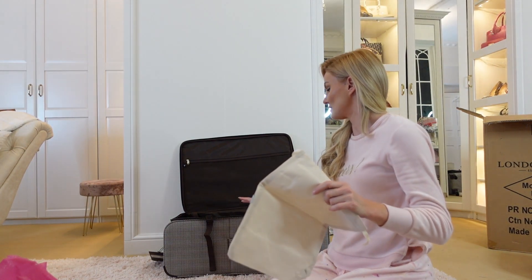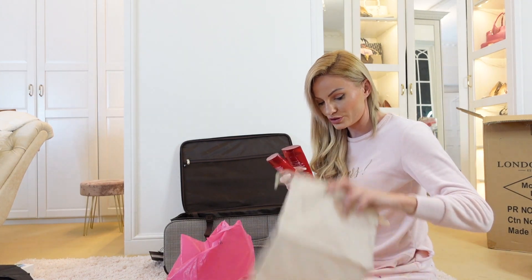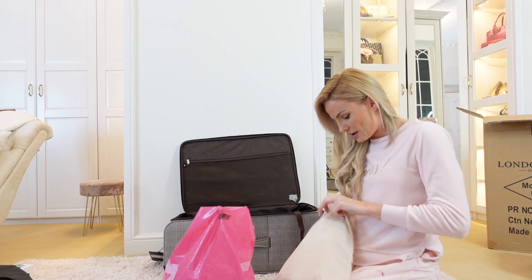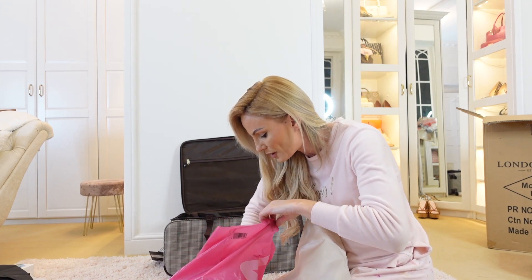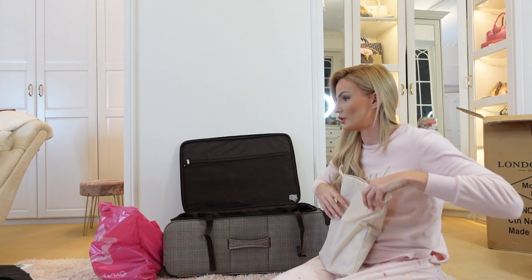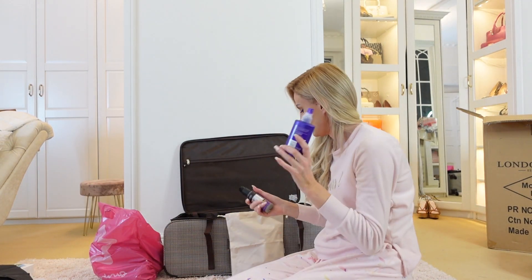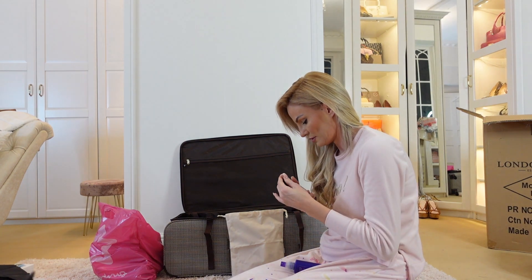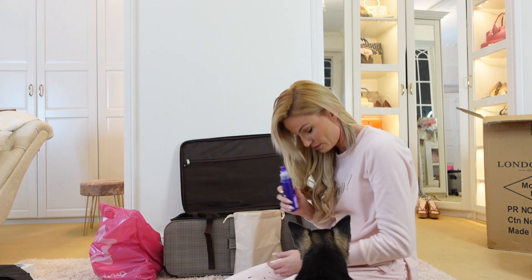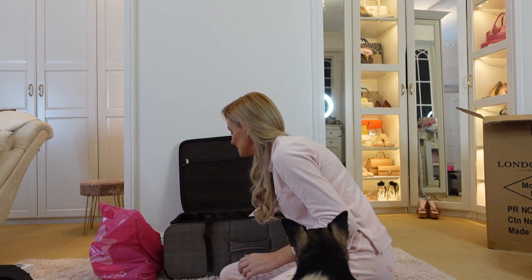I'm going to put the heavy things at the bottom so it doesn't squash all my clothes that go on top. So I've got the shampoo and conditioner to go in this bag, my hairspray, and my shower gel. I've got my Peep Protect and my hair oil as well — it's got a little lock on it. That'll do for the toiletry bits.